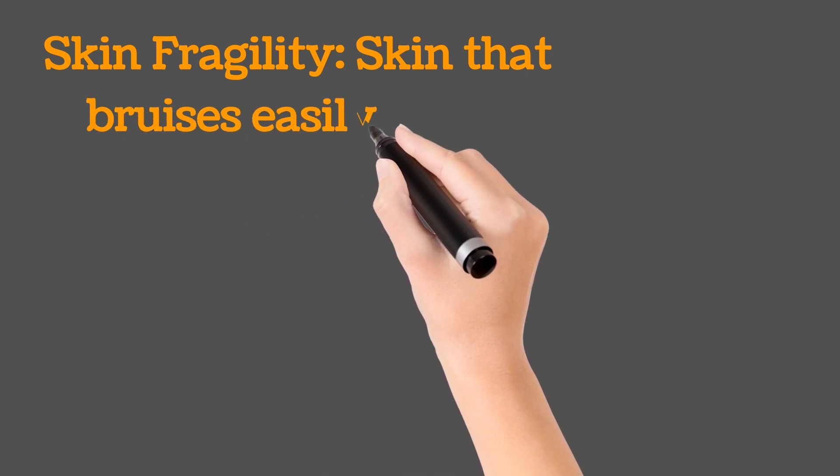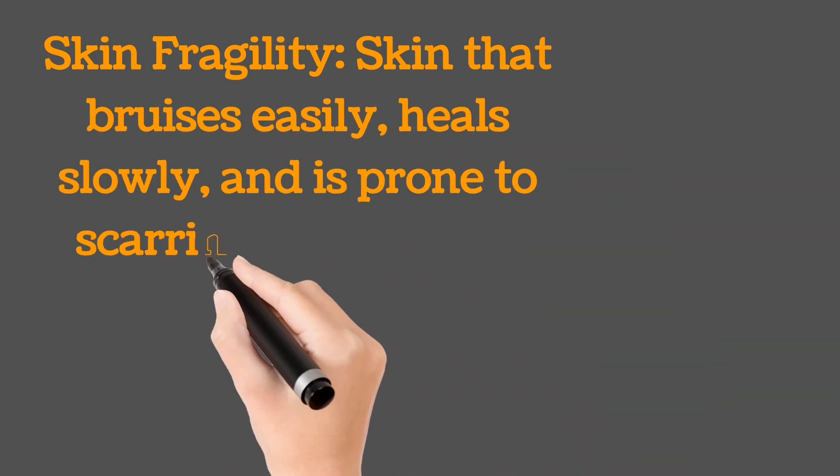Skin fragility: skin that bruises easily, heals slowly, and is prone to scarring and tearing.